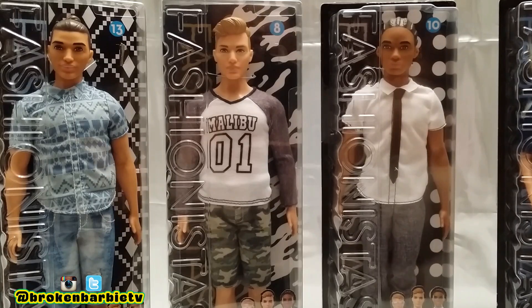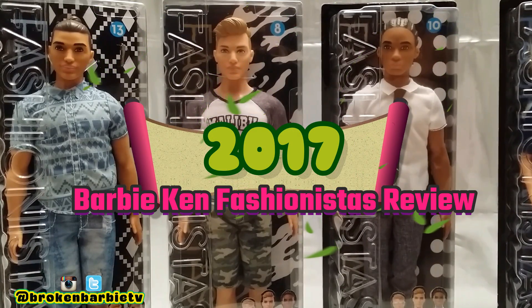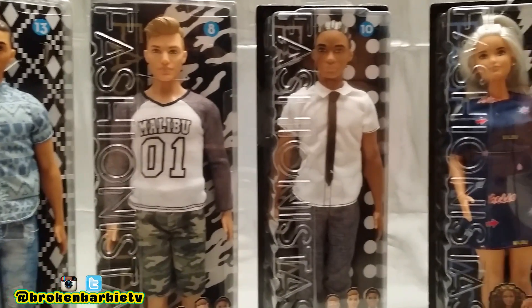Hey, what's up everybody? It is Gypsy from Broken Barbie TV and today I've got some very special dolls to show you guys.